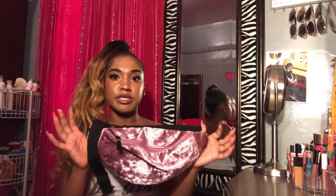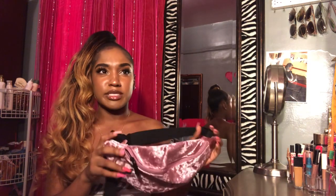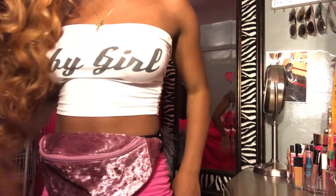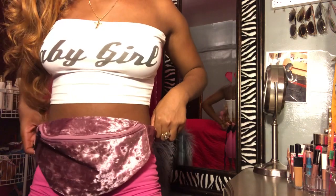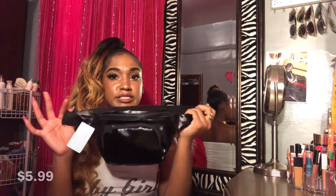I'm gonna start off with the fanny packs. The first fanny pack I got was this one — it's like a pinkish velvet color. I got this from Zoomies, it was ten dollars; it was originally twenty dollars but I got it on sale. The next fanny pack I got was from Rainbows and it looks like this.